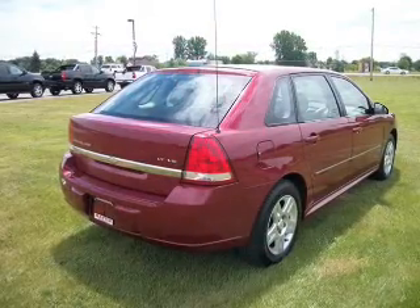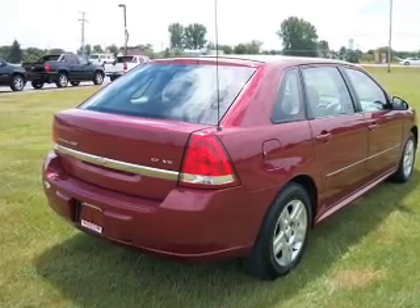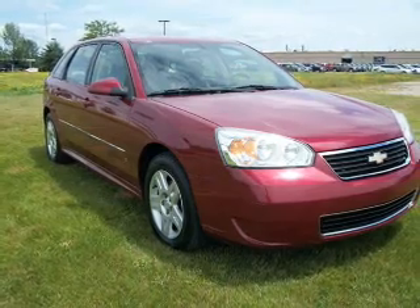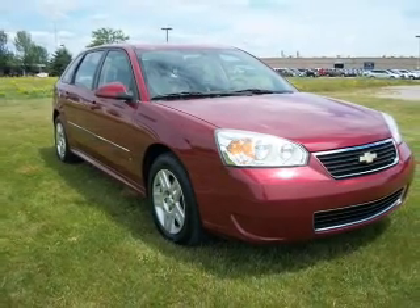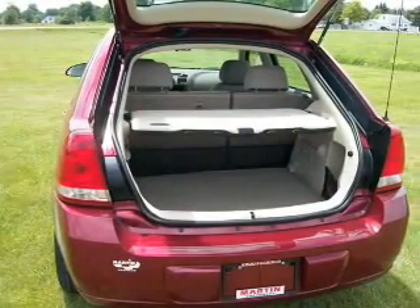Owner Care puts no worries on a whole new level, featuring the new exclusive two-year, 30,000-mile standard CPO maintenance plan, a 12-month, 12,000-mile bumper-to-bumper warranty, and a 5-year, 100,000-mile powertrain limited warranty on this certified pre-owned vehicle.